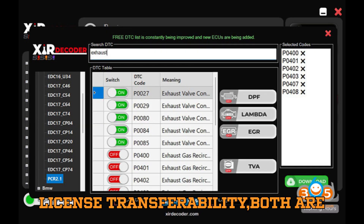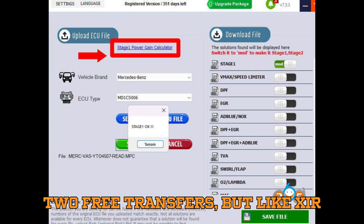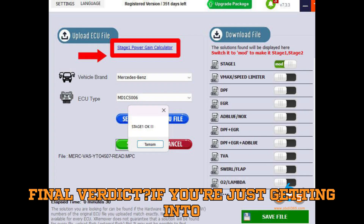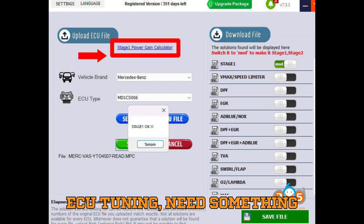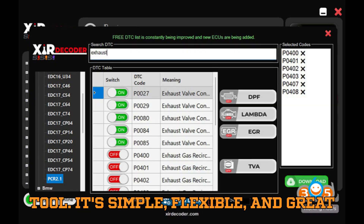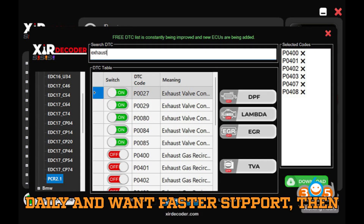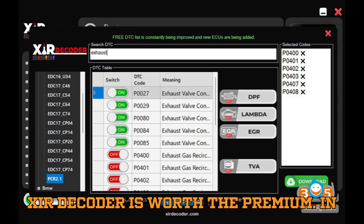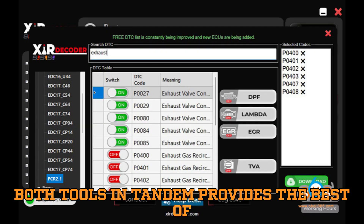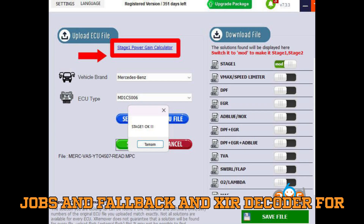On the topic of license transferability, both are restrictive. X-Remover gives you two free transfers, but like XIR Decoder, both tools are mostly PC-bound, so make sure you install them on a dedicated workstation. The final verdict: if you're just getting into ECU tuning, need something budget-friendly, and want freedom to scale, X-Remover is your go-to tool — simple, flexible, and great for learning or part-time work. But if you're running a professional workshop, need to process a high volume of files daily, and want faster support, then XIR Decoder is worth the premium. For many serious tuners, using both tools in tandem provides the best of both worlds — X-Remover for budget jobs and fallback, XIR Decoder for heavy-duty workflow.